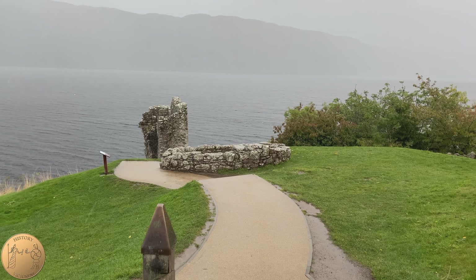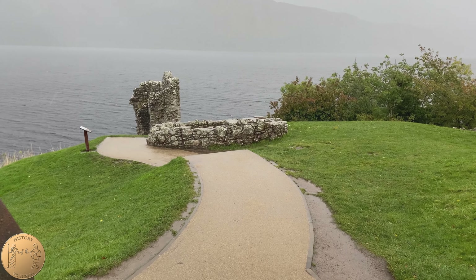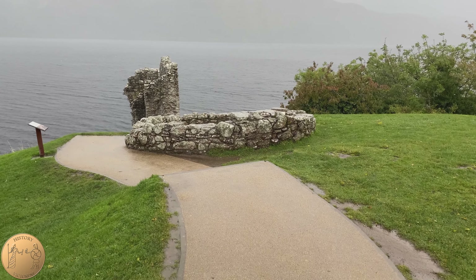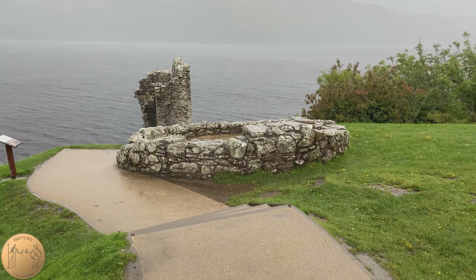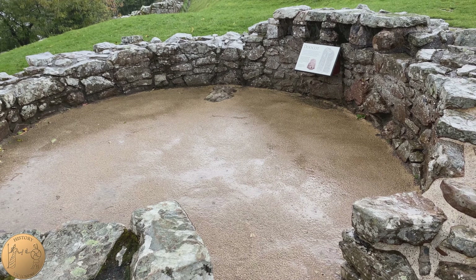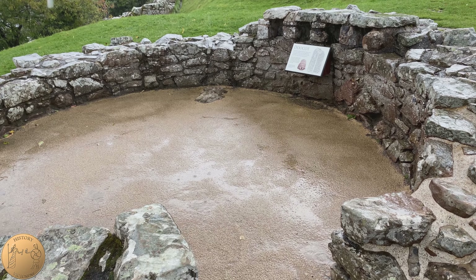Heading further from the tower, we have the remains of a dove cot which was used for keeping pigeons or doves. These were used for meat and eggs, especially during the winter months. Although much of the structure no longer exists today, we can still see four stone boxes remaining where the pigeons could have their nests.